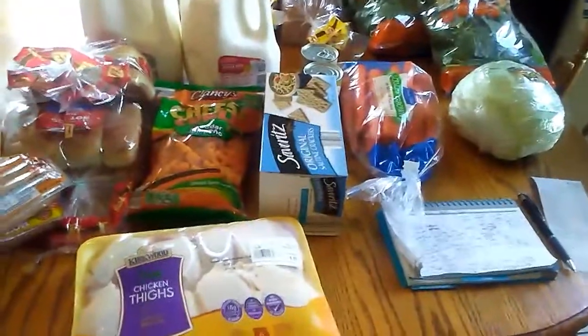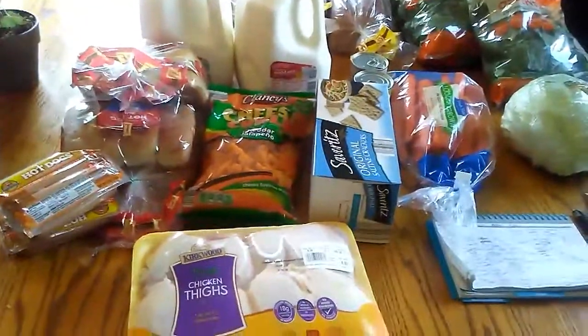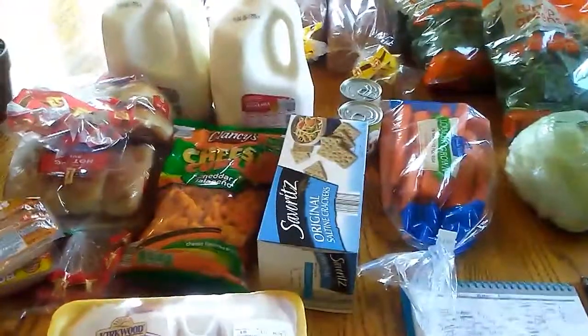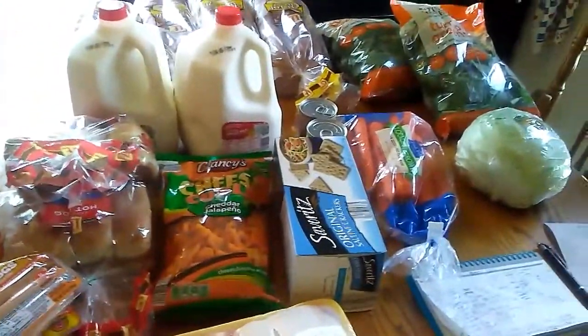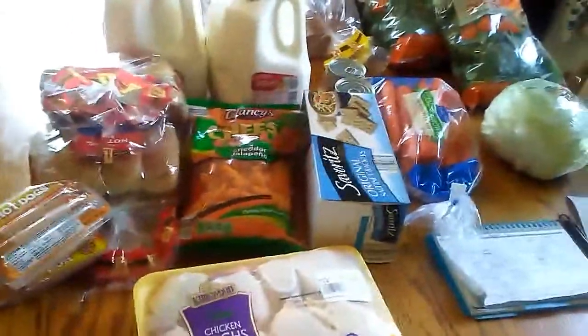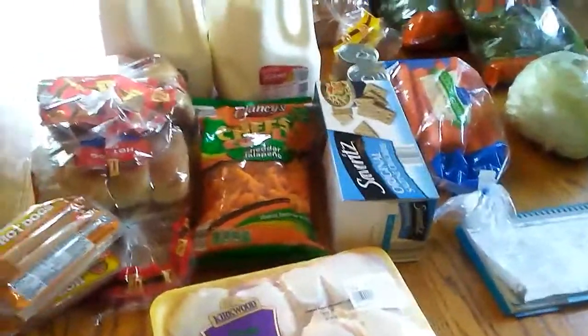So this is what I bought, and it's not much. The first week I believe I spent $300 — we had a big grocery haul. Then last week we had a small mini haul similar to this, and this week we have another mini haul. Next week will be the same thing, and then we'll start all over again with another big haul.